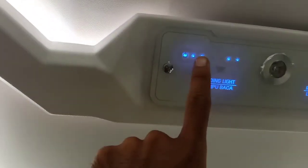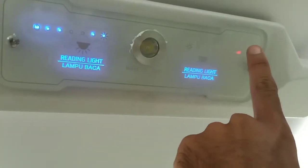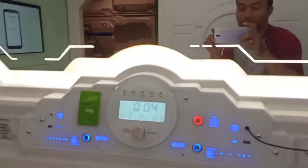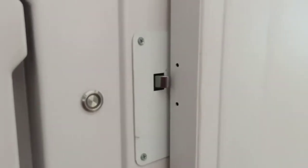Ada lampu di atas kepala, ini bisa juga digunakan sebagai lampu baca. Jadi kalau lampu mati, bisa dinyalakan ini, geser-geser bisa dibatikan, bisa terang. Sama smartphone ini tombol lampunya. Setelah itu kita tutup pintunya, otomatis terkunci, dan di dalamnya dilengkapi dengan meja.